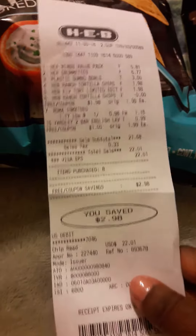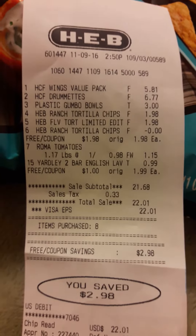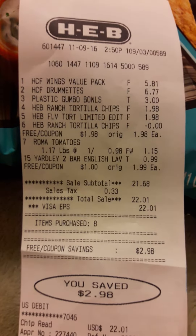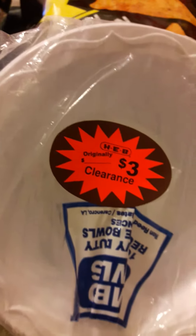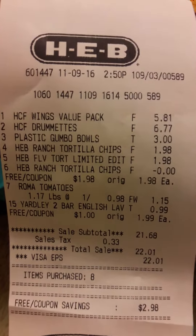Hi, this is Felicia, welcome to my channel. I'm going to zoom in on my receipt. This is a little HEB haul that I did today. As you can see on line number three, there were some plastic gumbo bowls that I found in the clearance section for three dollars.